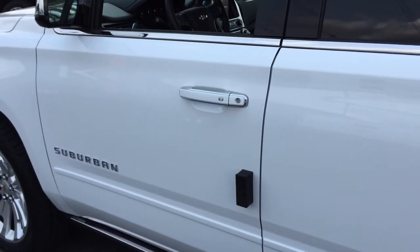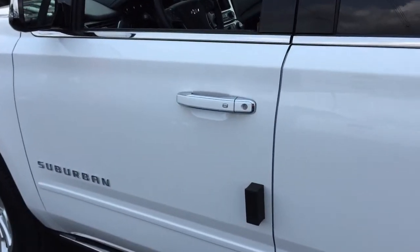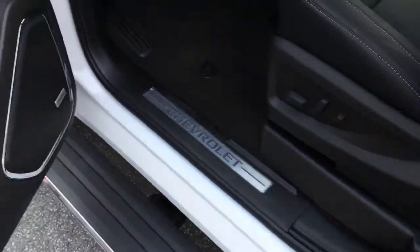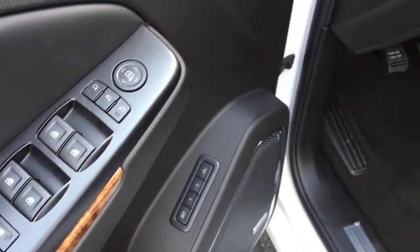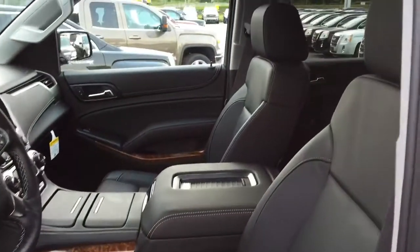This is an LTZ model of the Suburban — it comes extremely well equipped. You do have a smart key access system with a remote which has all your buttons on it. You also have these nice running boards that drop down when you open the door and then fold back up when you don't need them, which helps with your fuel economy. Of course fully loaded with power windows, locks and mirrors, as well as power folding mirrors. Two-person driver memory setting on your driver's seat and leather upholstery throughout with comfortable bucket seats.